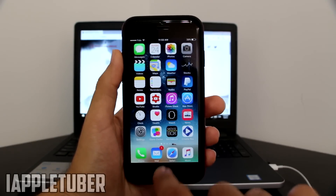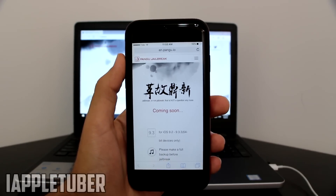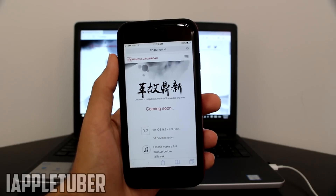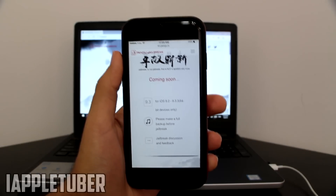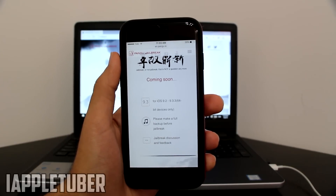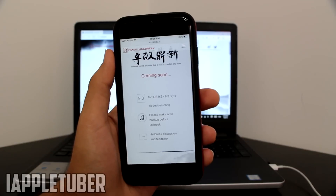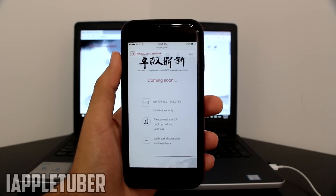Let's go ahead and open Safari. As you can see, on en.pangu.io — that's the English version of Pangu — it says coming soon. It's for iOS 9.2 up to iOS 9.3.3, 64-bit devices only, which means it will unfortunately not work on iPhone 5, iPhone 4S, or lower, but it will work on iPhone 6 up to iPhone 6S Plus.